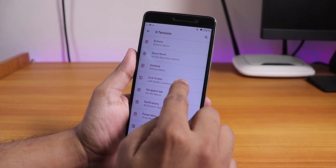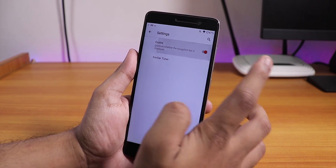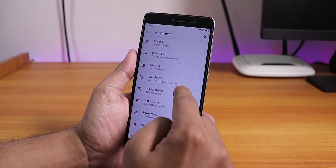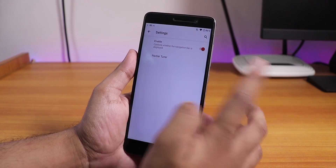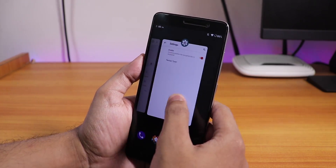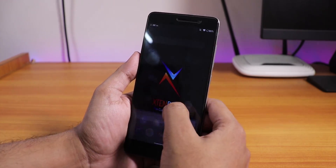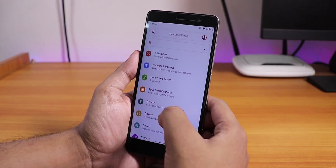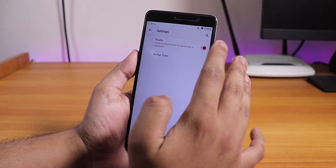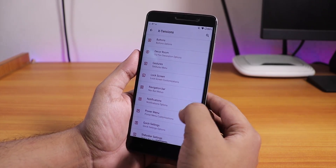In the navigation bar section, let me just disable and re-enable the nav bar. Now the full-screen gestures are working fine — the Android 10 navigation gesture is working fine, even the back gesture, after disabling and re-enabling the nav bar option. So that is really great.